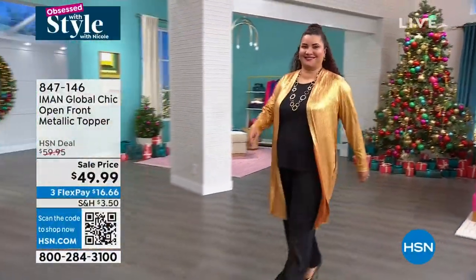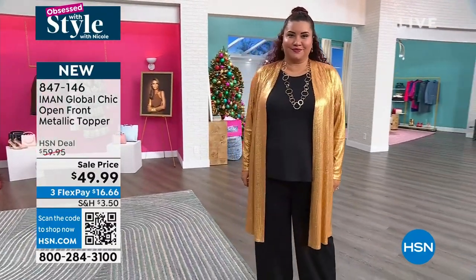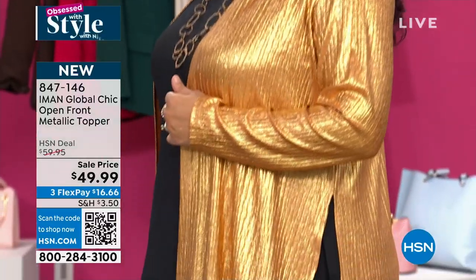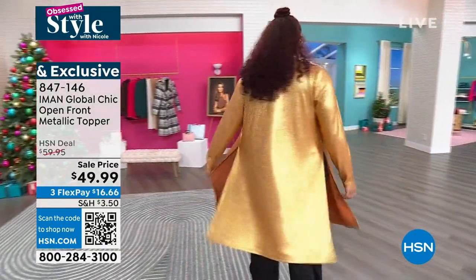Quick mention on the metallic topper that Annette has on too — that's also from Iman at a great sell price of $49.99. She has it on in spiced orange and the size 1X, 37 and a half inches in length. It comes in black and it comes in champagne. I love the high slit because it allows you to tie it in the front if you want, but it just adds that drama.